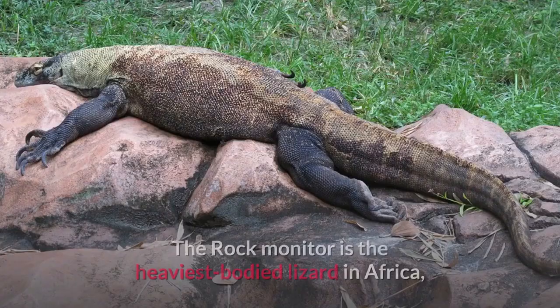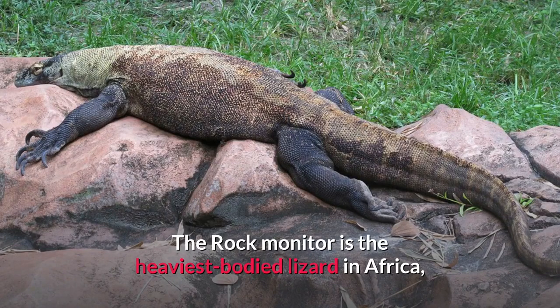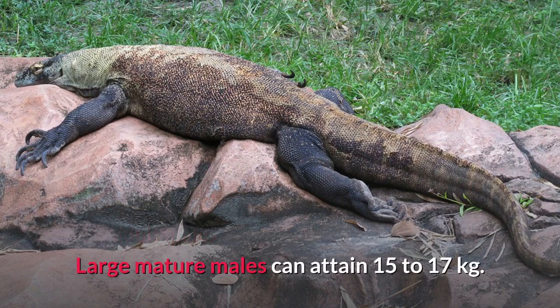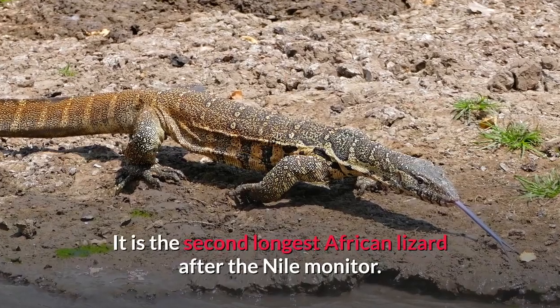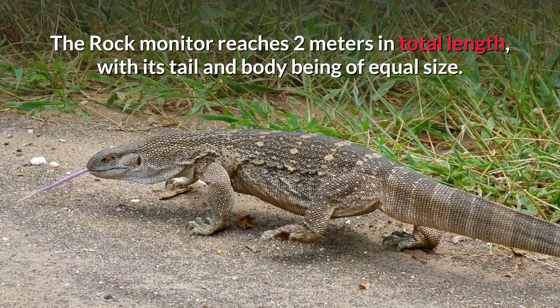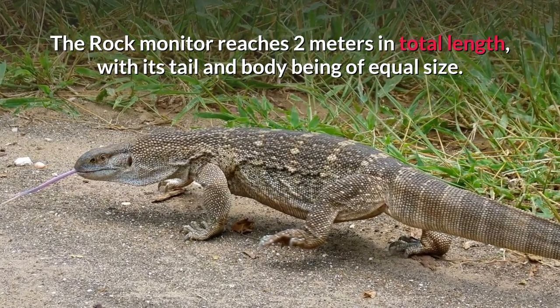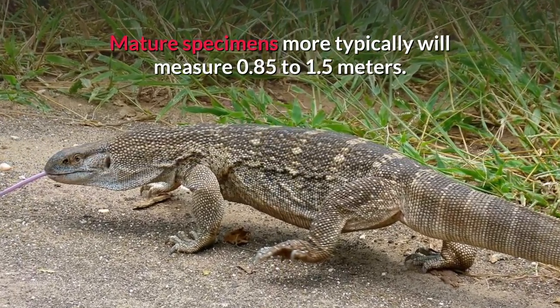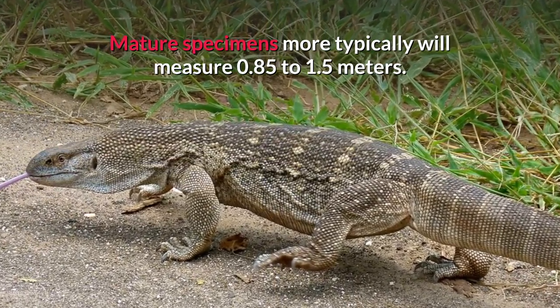Description. The Rock Monitor is the heaviest bodied lizard in Africa, as adult males average about 6 to 8 kilograms and females weigh from 3.2 to 5 kilograms. Large mature males can attain 15 to 17 kilograms. It is the second longest African lizard after the Nile Monitor. The Rock Monitor reaches 2 meters in total length, with its tail and body being of equal size. Mature specimens more typically will measure 0.85 to 1.5 meters.